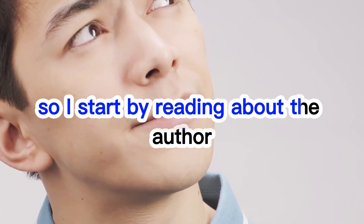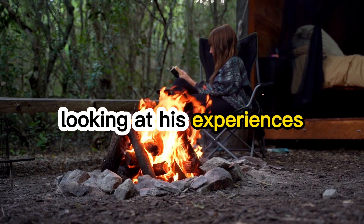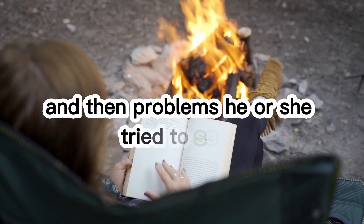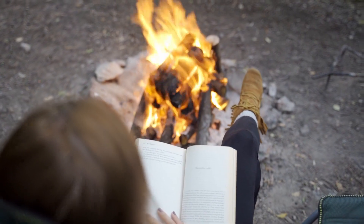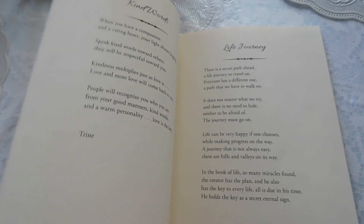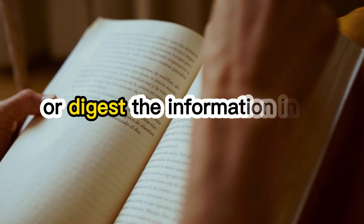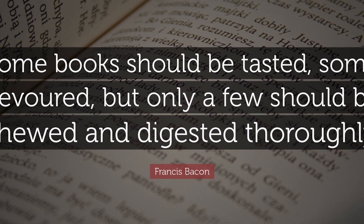I start by reading about the author — looking at their experiences, problems they have faced, and then problems they try to solve. After I've done this, I know what to expect from the book. So I start with the table of contents and determine whether I'm going to taste, swallow, chew, or digest the information in the book, as stated by Francis Bacon.